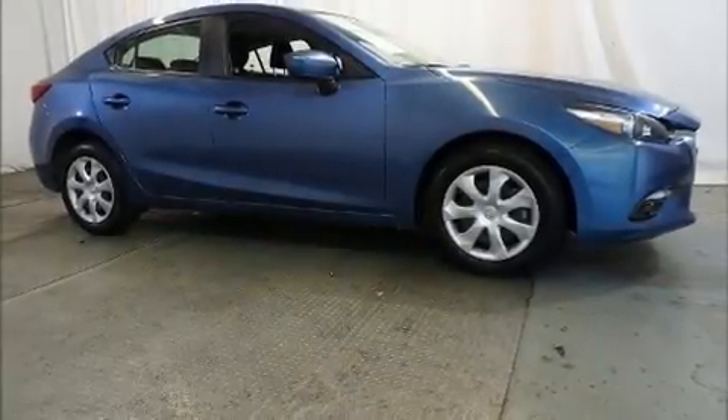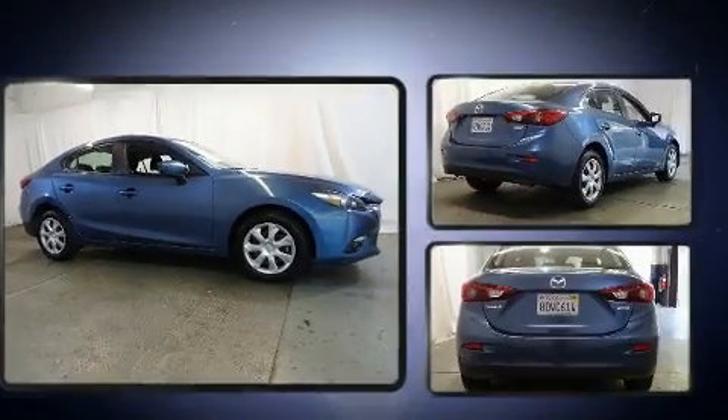The 2018 Mazda Mazda3. This four-door, five-passenger sedan still has fewer than 40,000 miles.